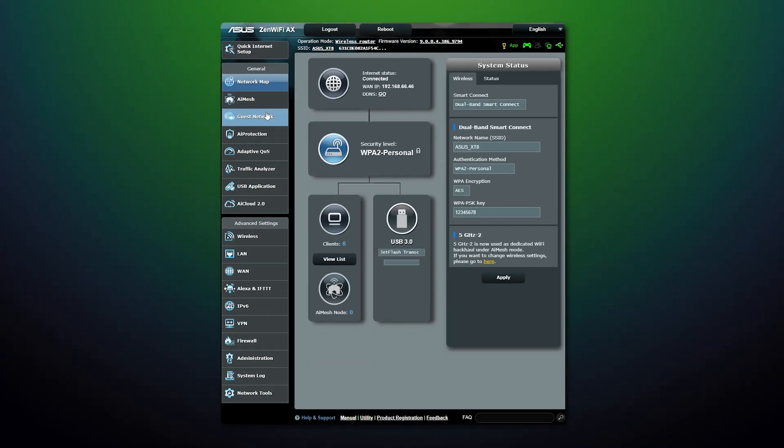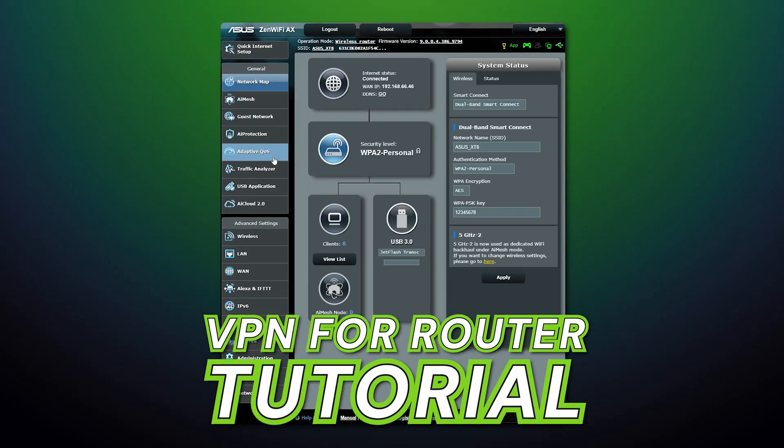Most people think that setting up a VPN on a router is only for tech experts — spoiler alert, it's not. I'm going to prove it to you in this VPN for router tutorial. Let's get started.